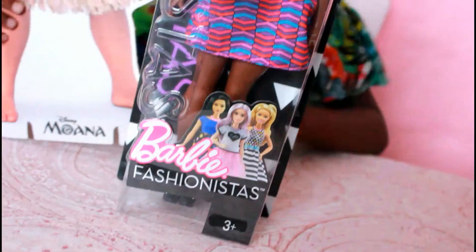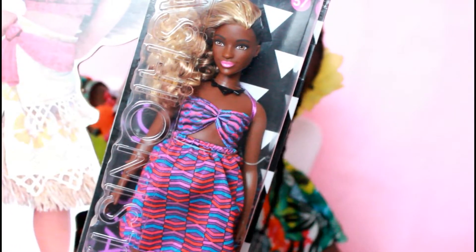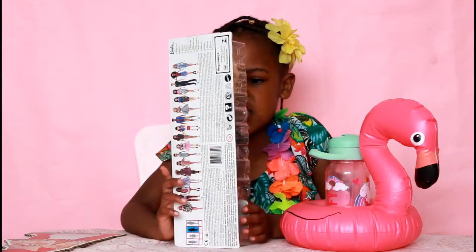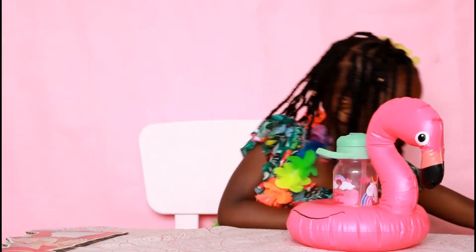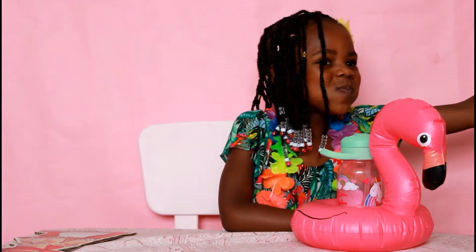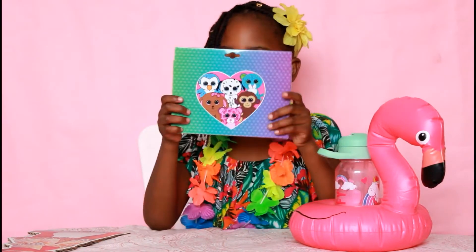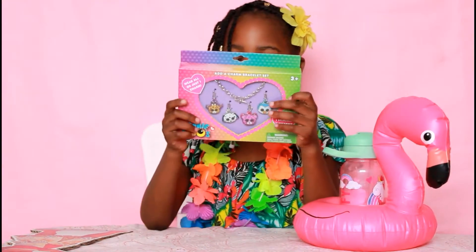This is a fashion Barbie doll I got for my birthday. And these bracelet animals.